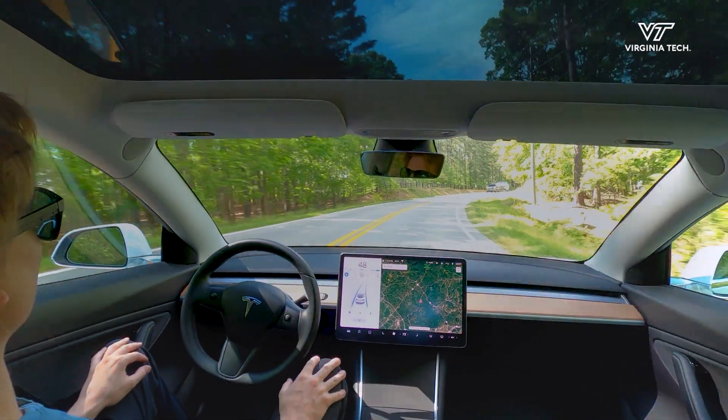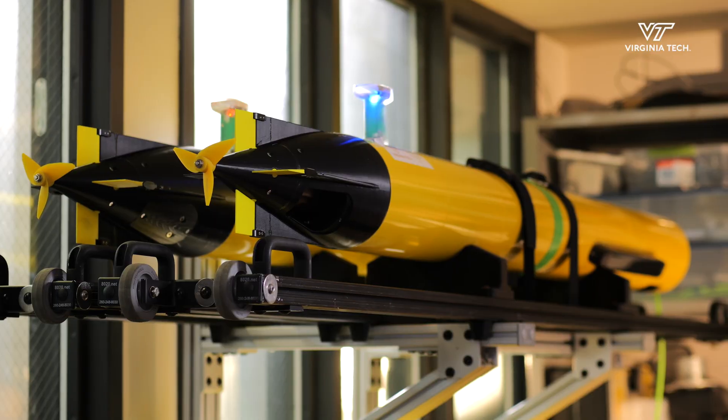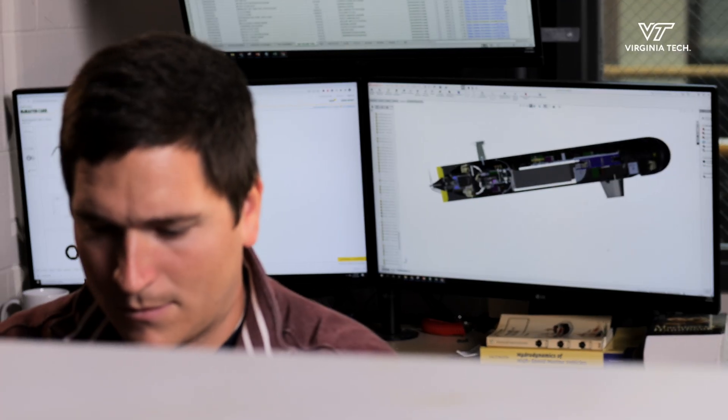Autonomous driving is one of the big things we do in ECE, as are underwater vehicles for mapping ecological processes. All of these things require learning from data.